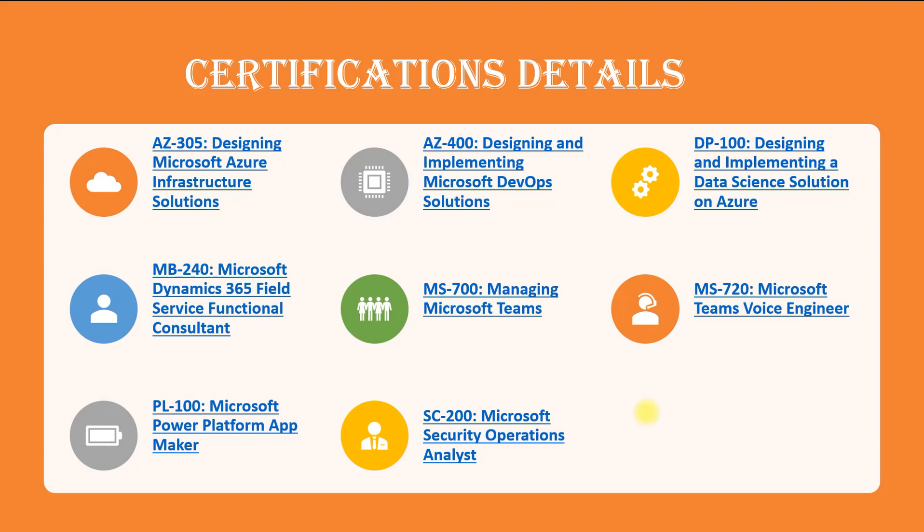Now let's look at the certifications that are part of this challenge. The first is AZ-305, for designing Microsoft Azure infrastructure solutions. Next is AZ-400, for designing and implementing DevOps solutions in Microsoft Azure. Then DP-100, for designing and implementing data science solutions on Azure. Next is MB-240, for Microsoft Dynamics 365 Field Service Functional Consultant. We also have MS-700 for managing Microsoft Teams, MS-720 for Microsoft Teams Voice Engineer, one related to Power Platform, and SC-200 for Microsoft Security Operations Analyst — which is the next level after SC-900. These are professional-level certifications.